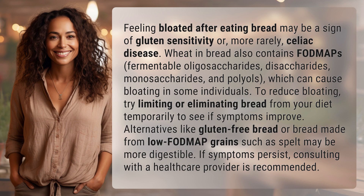To reduce bloating, try limiting or eliminating bread from your diet temporarily to see if symptoms improve. Alternatives like gluten-free bread or bread made from low FODMAP grains such as spelt may be more digestible. If symptoms persist, consulting with a healthcare provider is recommended.